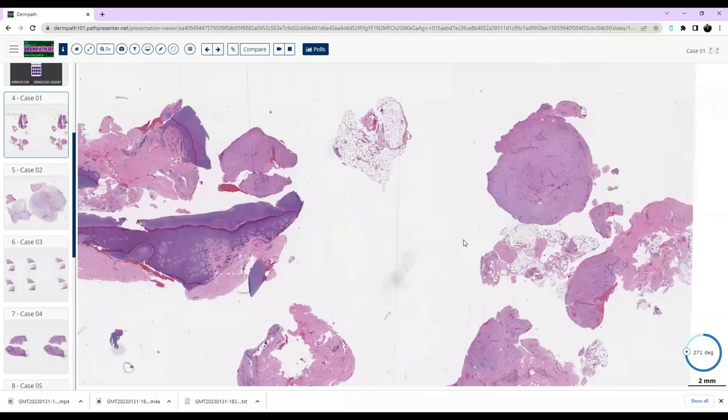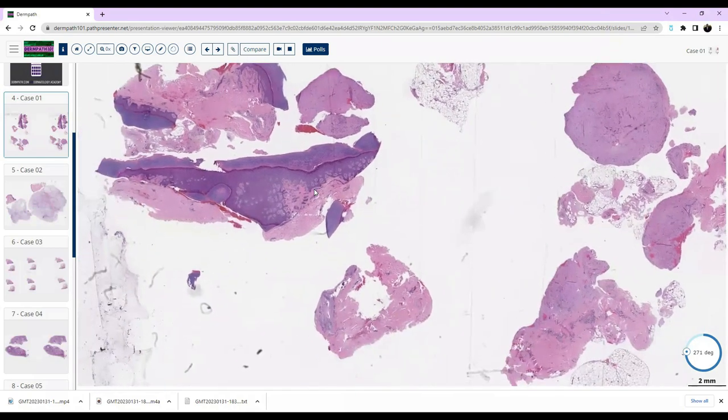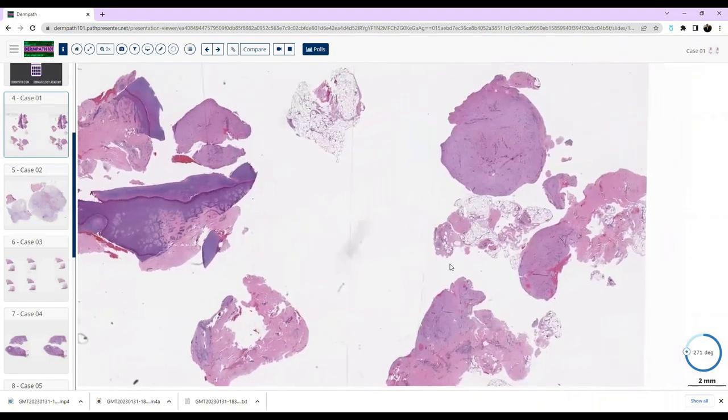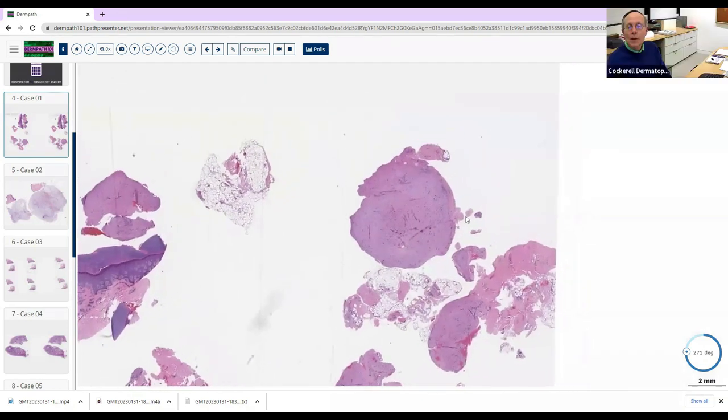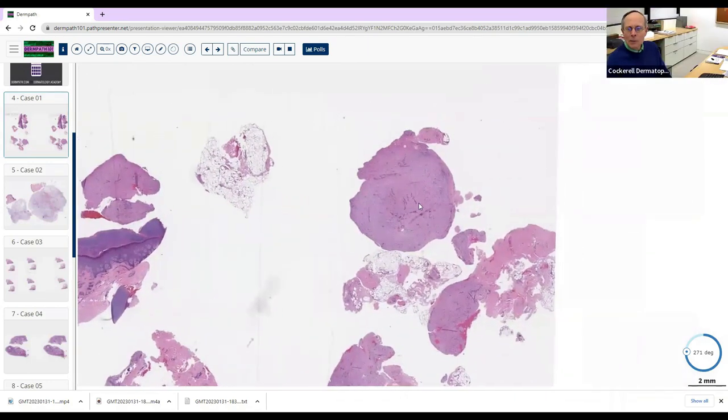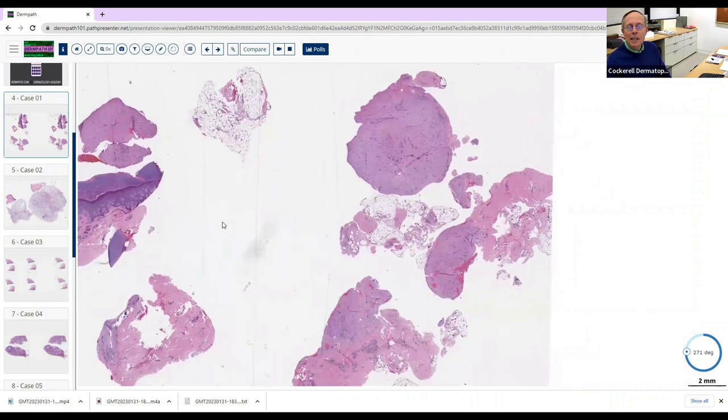I'll be describing this one this morning. We have either an excisional or punch biopsy on an acral surface — a nodular piece on the side and then the acral surface on the left. So you think this is more of the pathology here, or more over here? I think it's the one on the right. When you look at these biopsy techniques it gives you a clue as to what the clinician may have been doing.